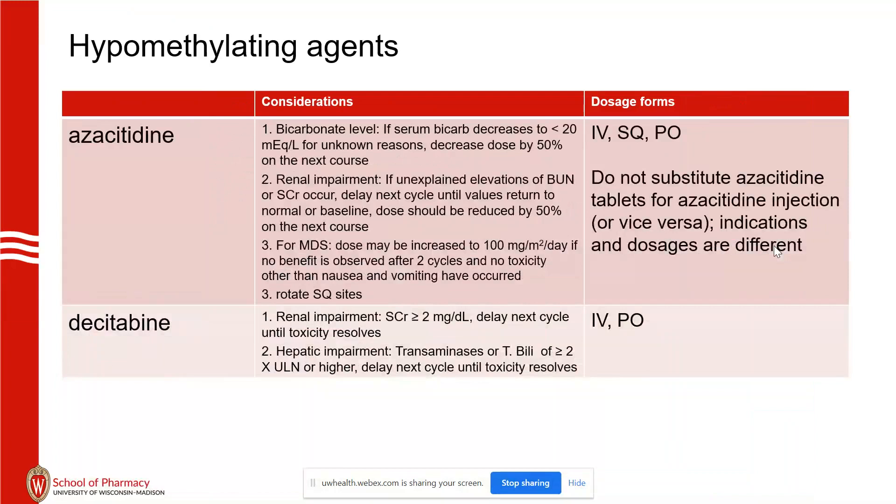Last subclass: azacitidine has organ-impairment-based dosing. For myelodysplastic syndrome, it's sometimes hard to remember that if there's no response after 2 cycles, you should consider going up to 100 mg/m², as long as toxicity is not occurring.